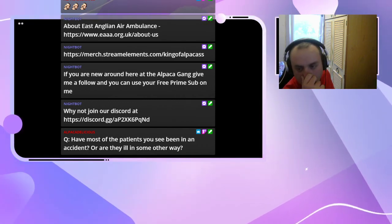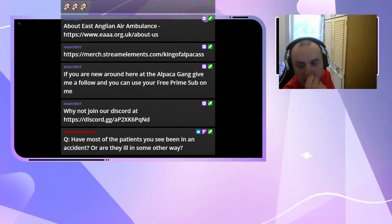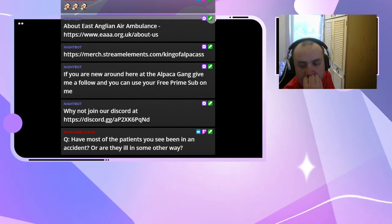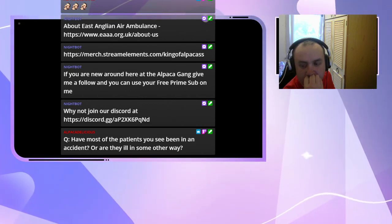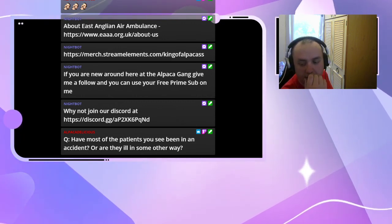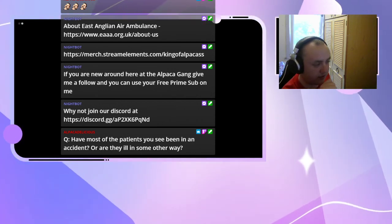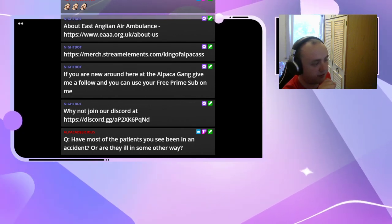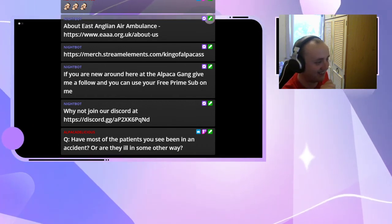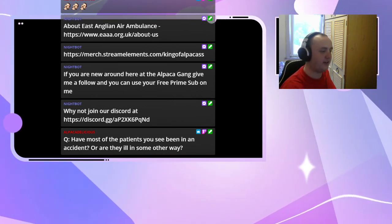Has anyone in the chat got more questions before I let you go? Thanks for joining us and thanks for what you do keeping us all safe. I hope the rest of your event goes really well. Take care.